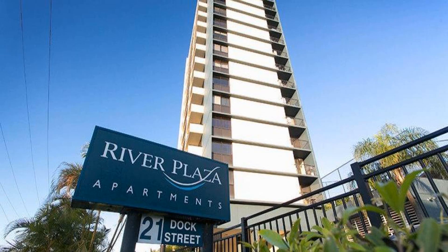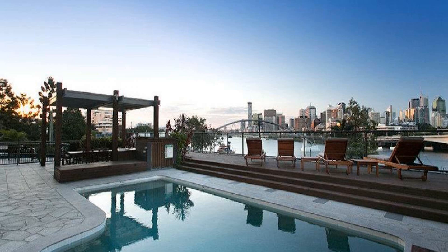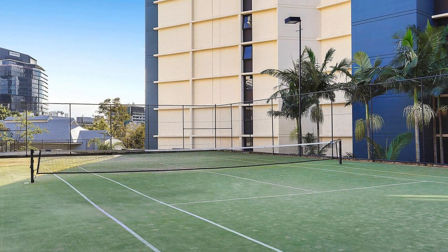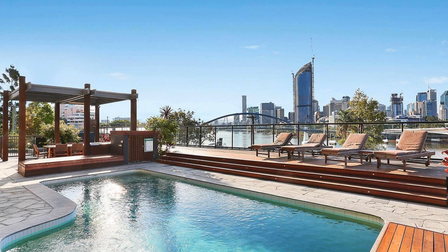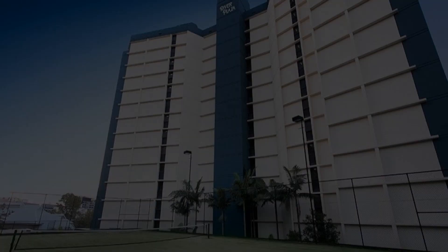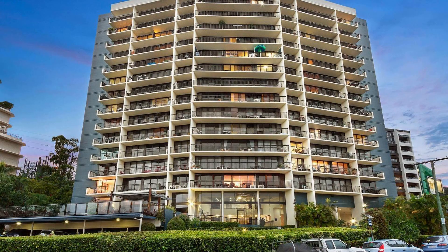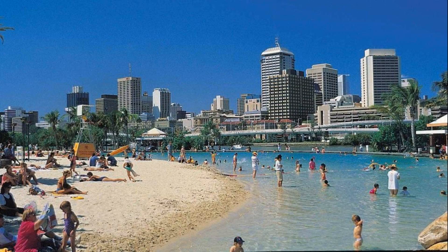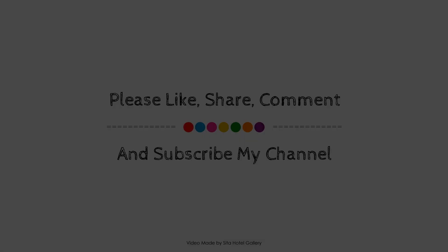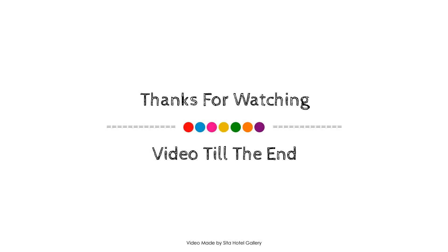If you are new to this channel or have not subscribed yet, then must subscribe to our channel right now and press the bell icon so that you won't miss any videos.